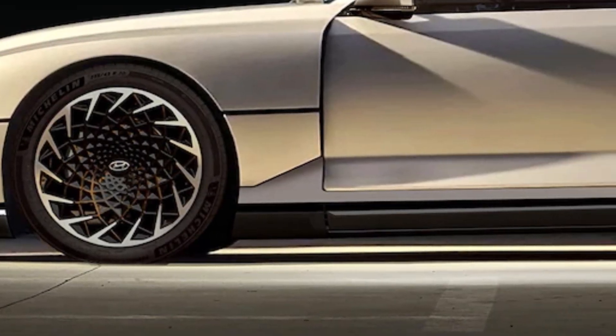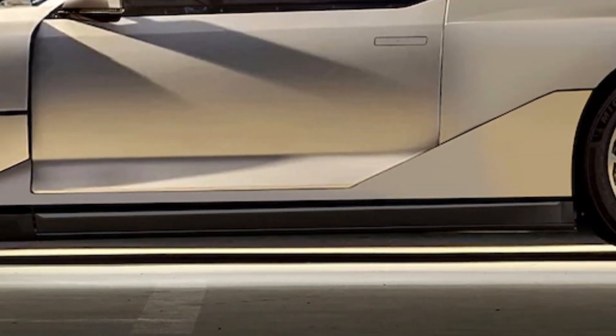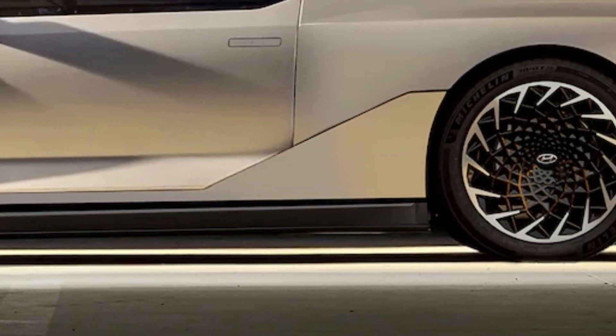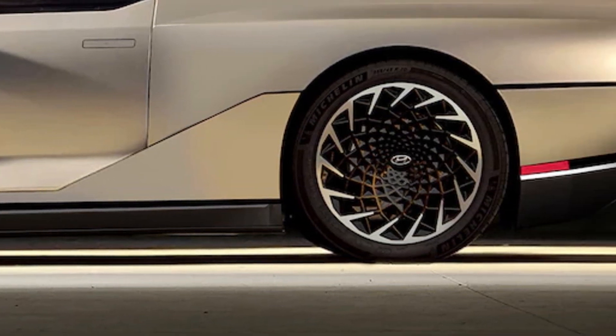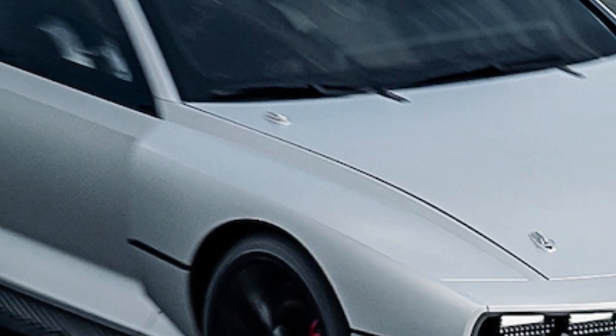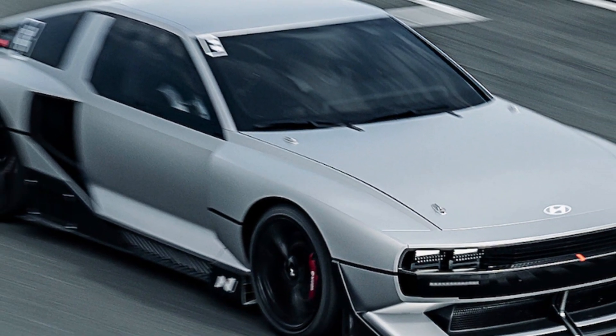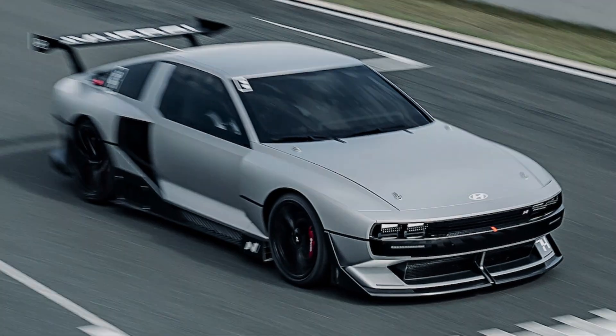We haven't been able to stop talking about the incredible Hyundai N Vision 74 concept vehicle since its debut last July, going so far as to present the case for Hyundai to push it into production. Well, we may now be getting our wish, as it's been reported that Hyundai is planning to bring the N Vision 74 to reality as an all-new production model you may be able to buy soon.